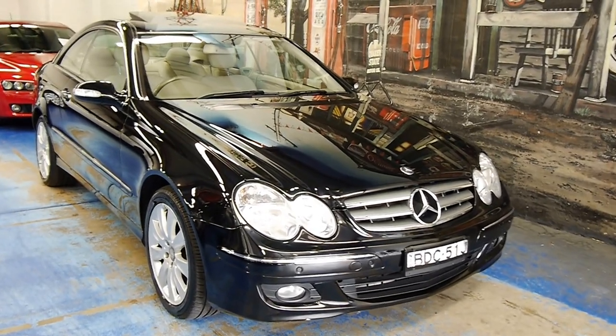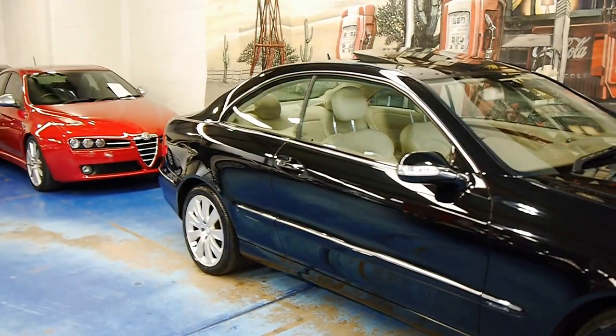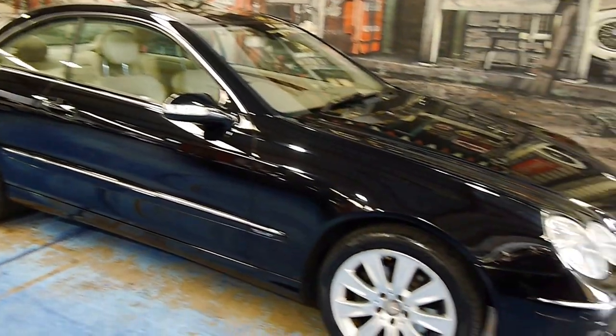Hey folks, beautiful Mercedes-Benz CLK here. It's finished in obsidian, and it's got the parchment cream interior.